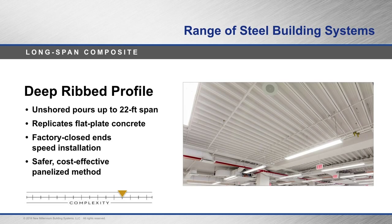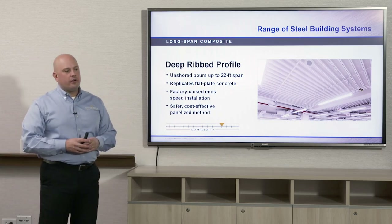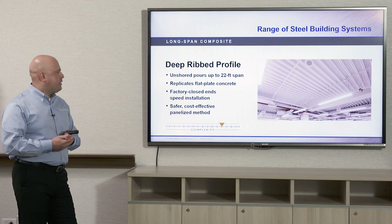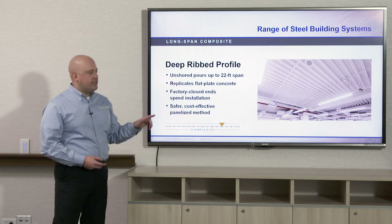Deep rib composite deck replicates a flat plate concrete system like a hollow core slab or post-tension slab. The ends are factory-closed or bent down so plates are not needed in the field to keep concrete from going through the flutes. It can also be panelized — a safer, more cost-effective method. By assembling deck in red iron frames on the ground and lifting it into place, you have fewer workers in the air and more assembly done at ground level, though this does make it a little more complex.